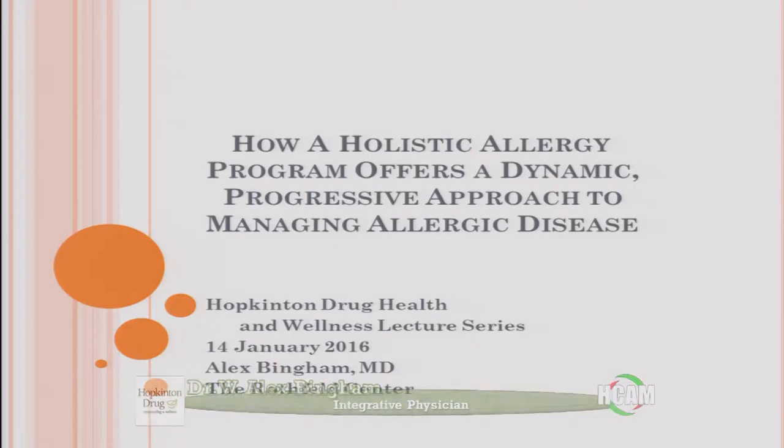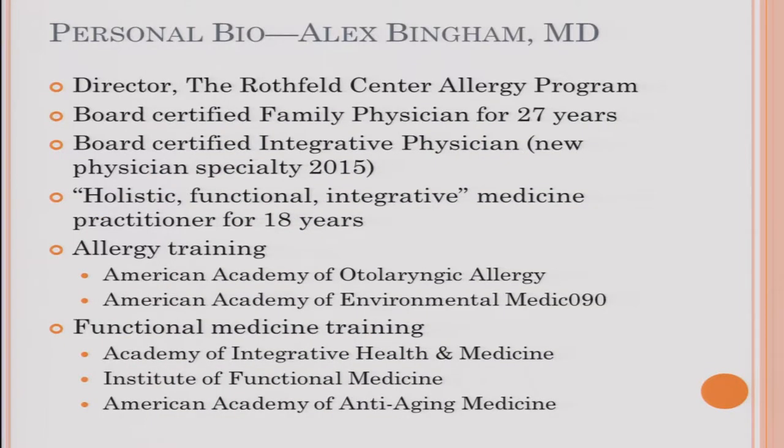I'm very pleased to be here. I was honored to be asked to speak by Hopkinton Drug. I work at the Rothfeld Center in Waltham, Massachusetts, where I direct the etiology program. I've been a family doctor for 27 years, and last year I received a new board certification as an integrative physician. Integrative medicine means using many different modalities — acupuncture, chiropractic, nutrition — to help people get better, and referring to those who can.